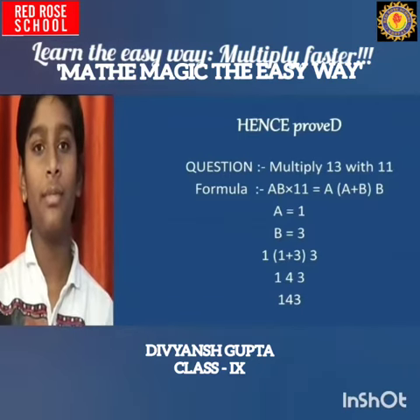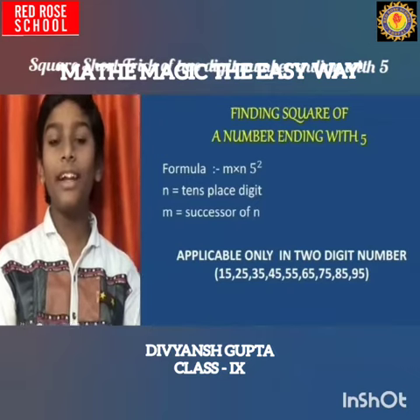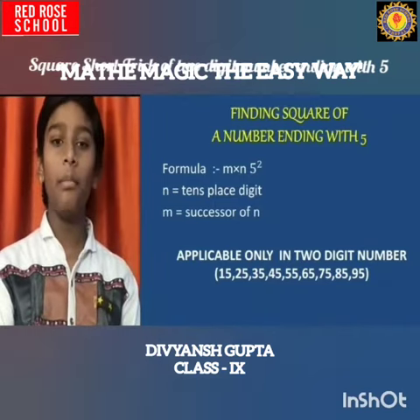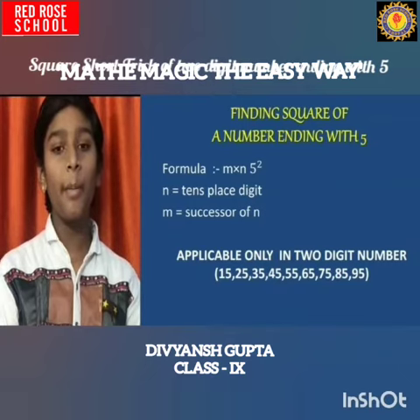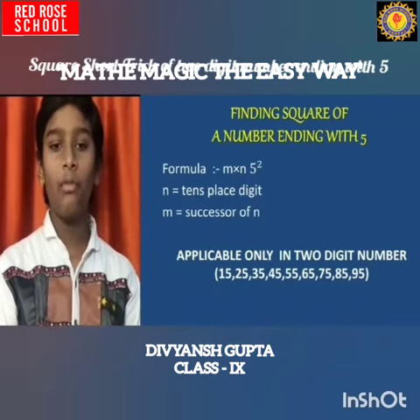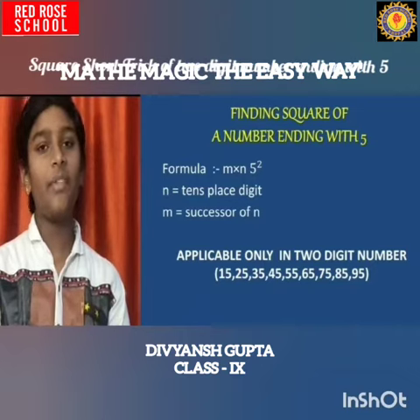My second trick is to find the square of a number ending with 5. The formula is: M multiplied by N, followed by 25. Here N means the tens-place digit and M means the successor of N. Remember, this formula is applicable only for 2-digit numbers ending in 5, meaning 15, 25, 35, 45, 55, 65, 75, 85, and 95.